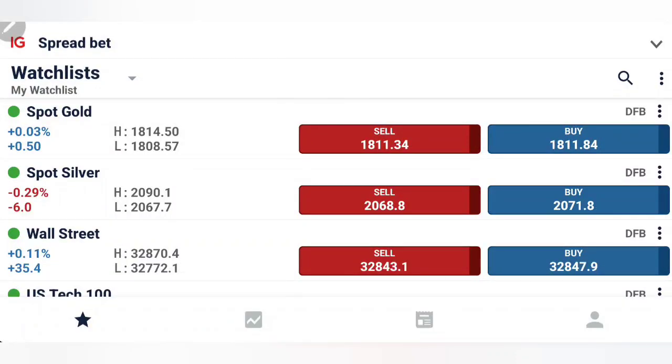Gold opened the week at the critical support levels at 1808-1810 and is trying to retrace a bit. However, silver appears to be a little bit bearish, trying to drop, and has in fact achieved below 2070 levels now. We will see what to expect today and which position to take in order to profit, with the help of charts and indicators.